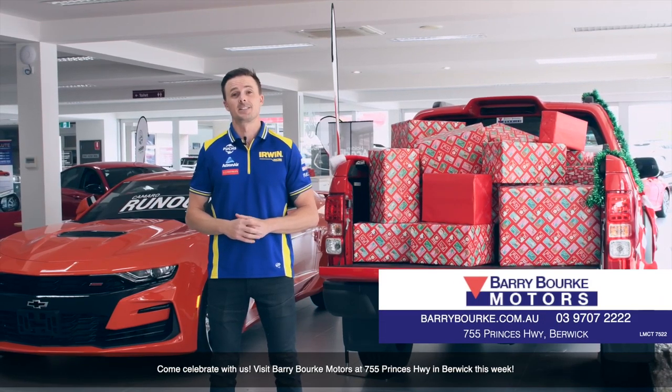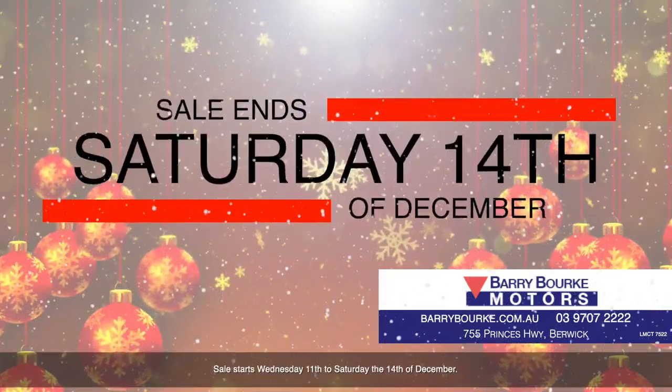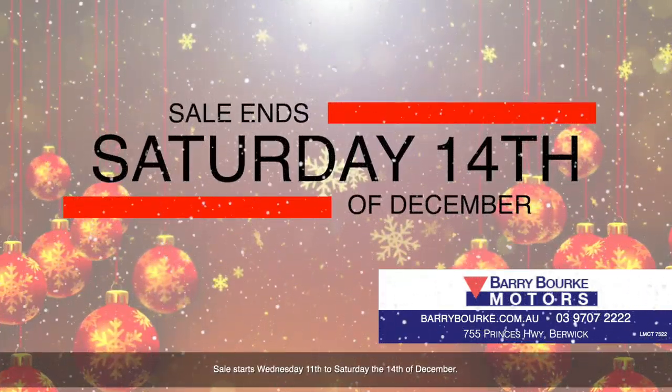Come celebrate with us. Visit Barry Burke Motors at 755 Princess Highway in Berwick this week. Sale starts Wednesday 11th to Saturday the 14th of December.